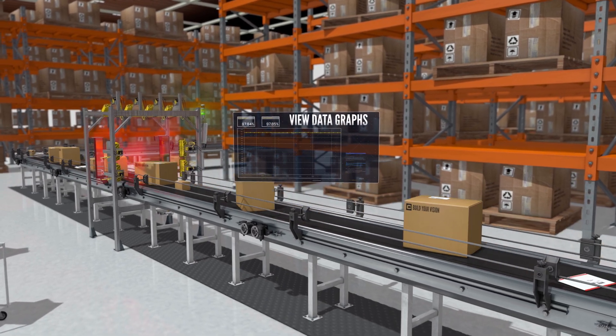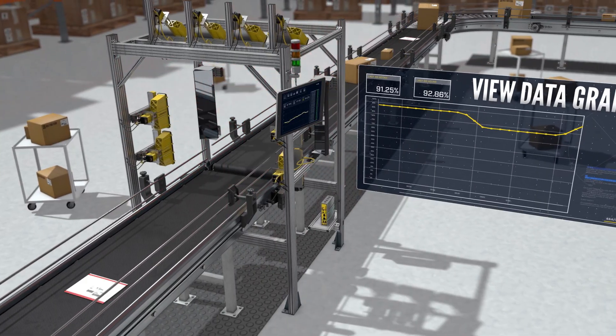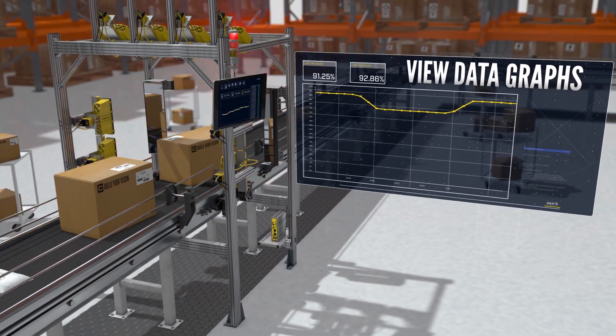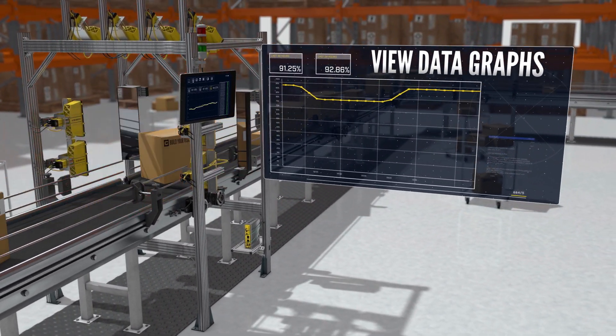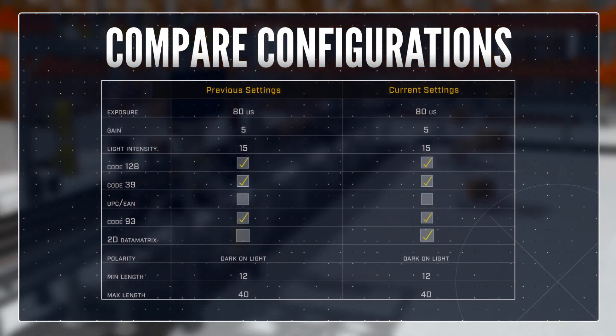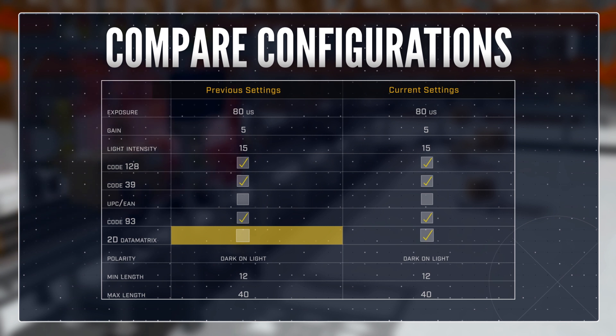Using data graphs with Edge Intelligence makes it easy to track read rates over time. A sharp decline in read performance triggers an alert. By zooming into the correlated time period, the cause of the issue is revealed.